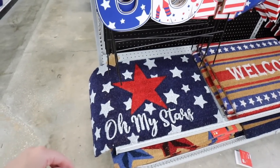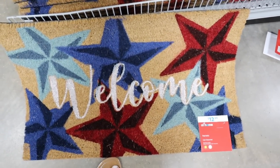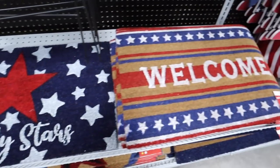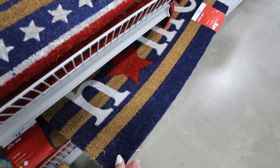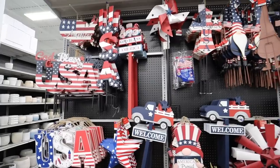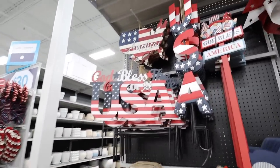There's another one I really like that says 'Welcome' with all different colored stars including light blue. All of these are $12.99. They have a welcome one with stripes and one that is blue and coral striped that just says 'Home' with a red star. They have a ton of outdoor picks — lots of different ones to choose from in a lot of different styles.